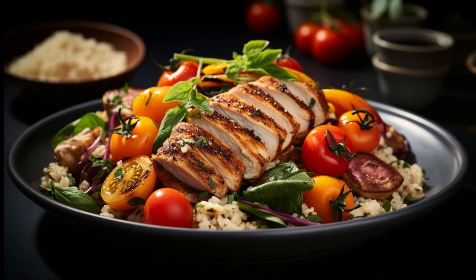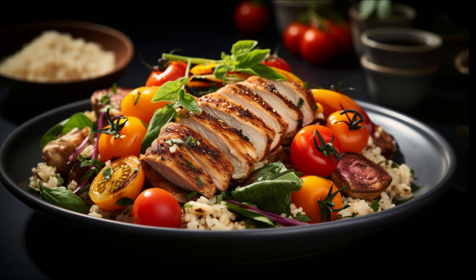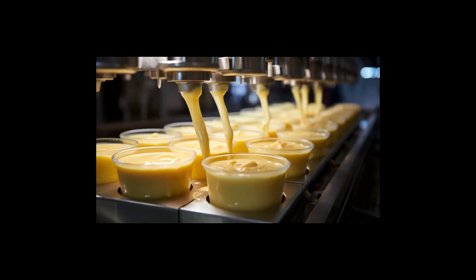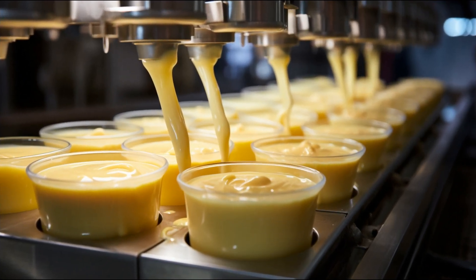When we talk about chicken dinner in baby food, it's usually a wholesome mix of chicken and other goodies like veggies and grains. Most commercial baby foods, including chicken dinner varieties, are pasteurized. This process kills any potentially harmful bacteria and other microorganisms.